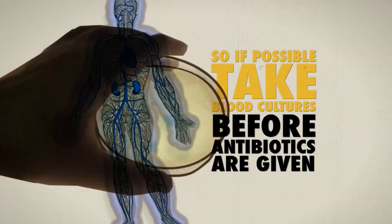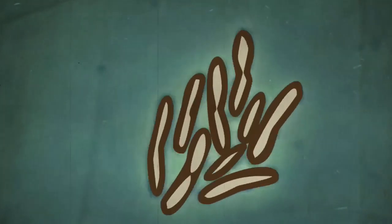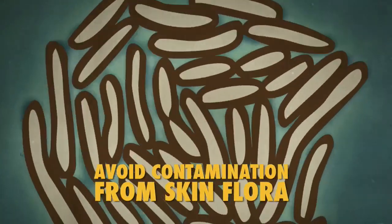Even a single organism from the skin can give rise to a false positive, so it's vital to take the blood very carefully to avoid contamination.